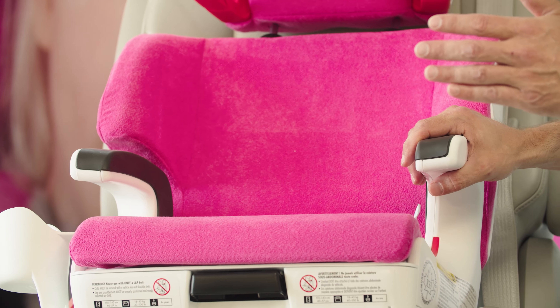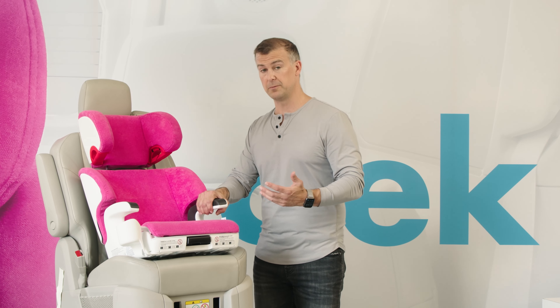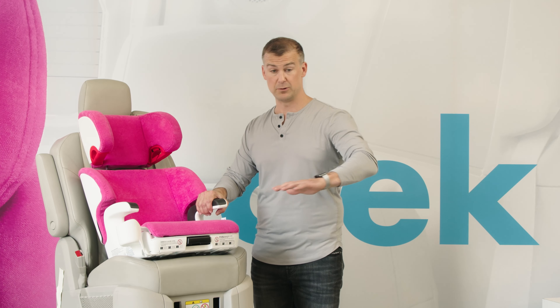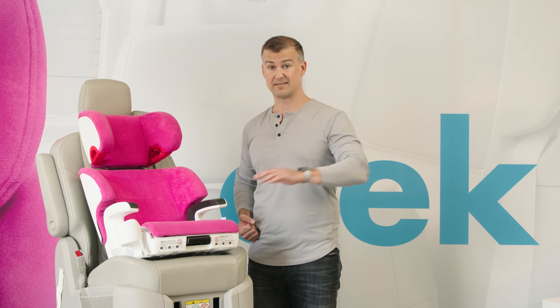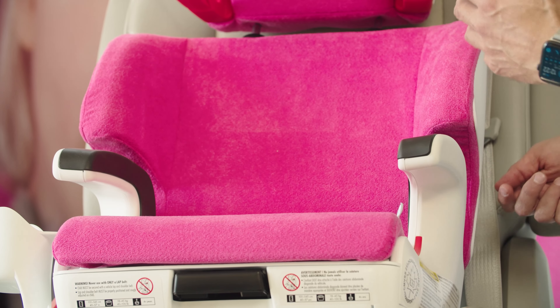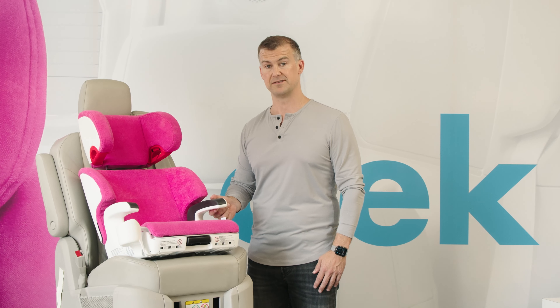Latch is important with a booster seat because children buckle themselves in boosters. If they pull themselves up into the booster and that booster slides — even if they get all the slack out of the seatbelt — when the seat slides back to its natural position, you've introduced slack. So by having a booster with a latch system, not only is it not a projectile when your child isn't in it, but it gives you a secure belt install every single time.